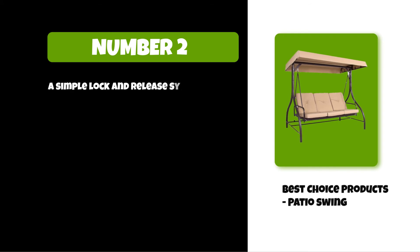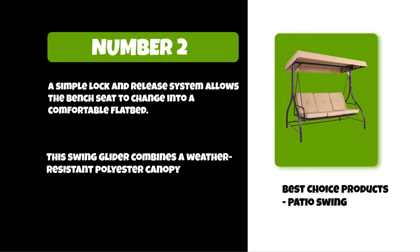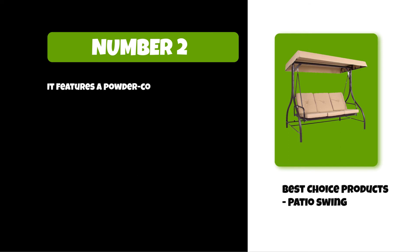At number two: Best Choice Products Patio Swing. A simple lock and release system allows the bench seat to change into a comfortable flatbed. This swing glider combines a weather resistant polyester canopy and cushion covers, and features a powder coated steel frame to ensure years of outdoor enjoyment.